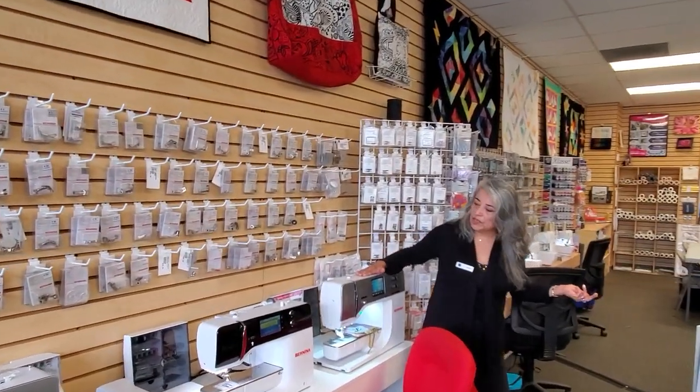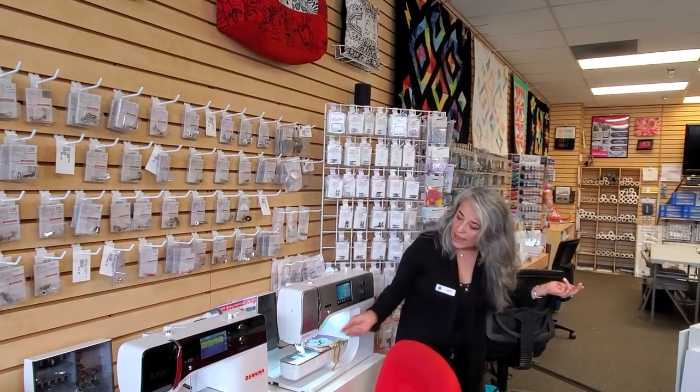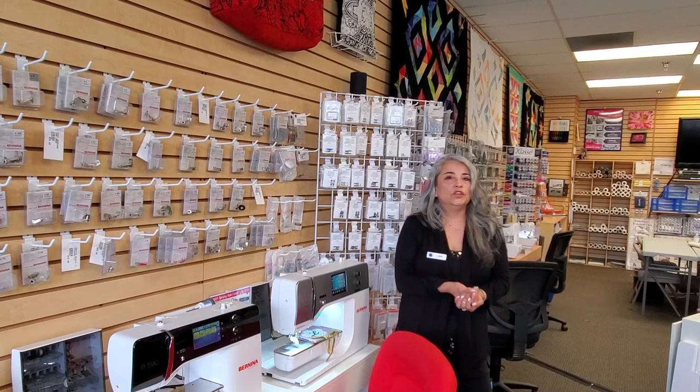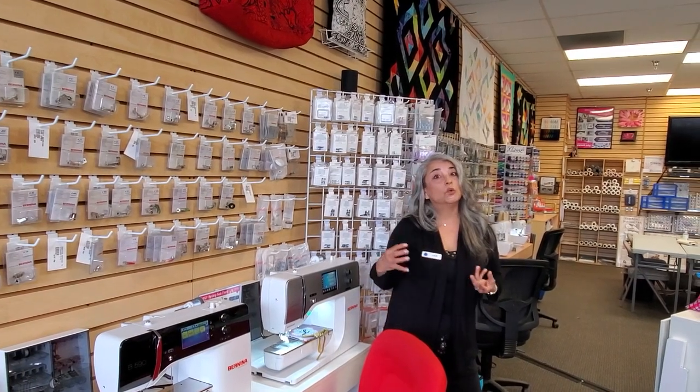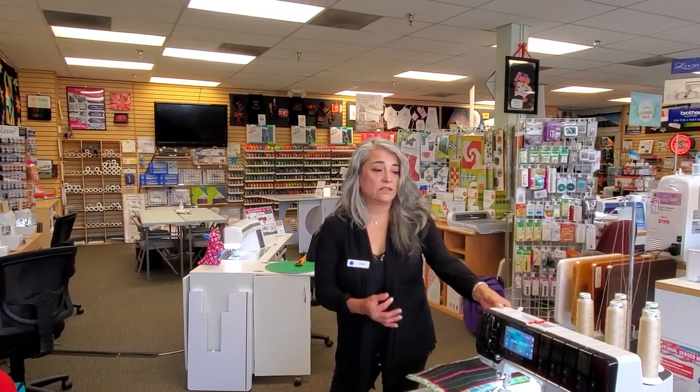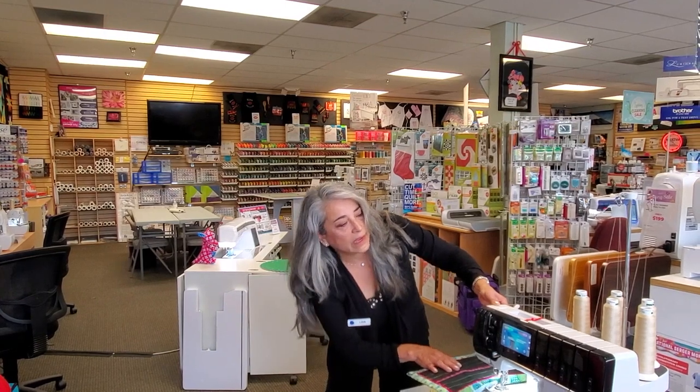My favorite is the Bernina 770 QE that has the BSR, which gives you even stitches when you're doing your free motion quilting. And we also have their latest and greatest serger that's air-threaded. It's the L890. This has the touch screen. Very beautiful machine. It can handle your finest four-way stretch jersey.